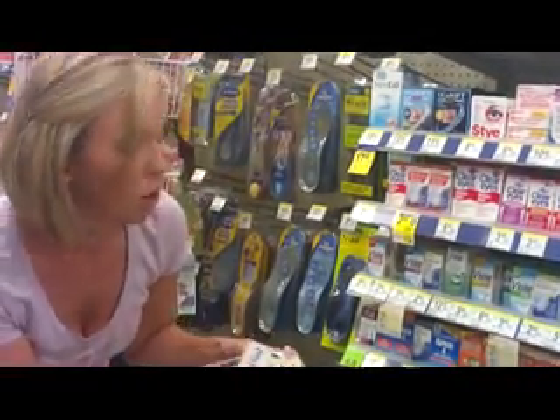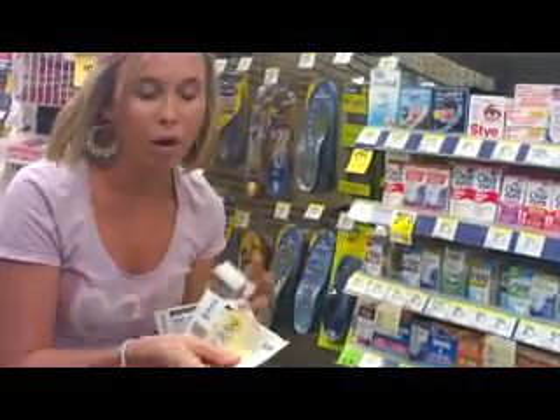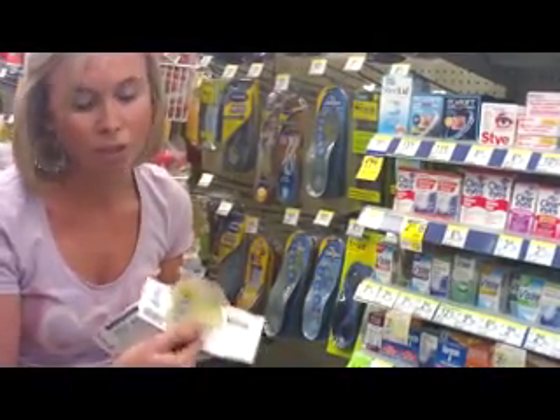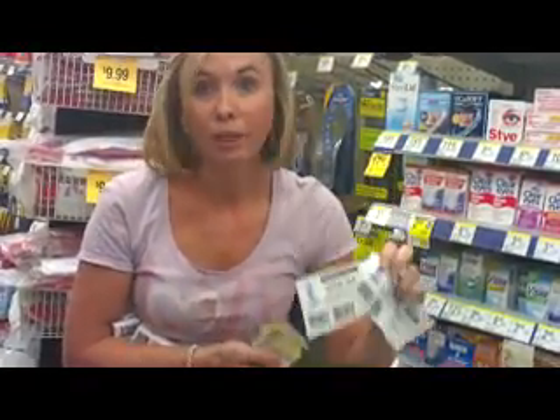Also remember, since there is a penny overage — this is $3.99 and the coupon is $4 — if you hand the manufacturer coupon over after the in-app coupon it will beep because of that penny. So you always want to hand over the manufacturer coupon first and then the Walgreens store coupon. That will really help you and your transaction will be a lot smoother.